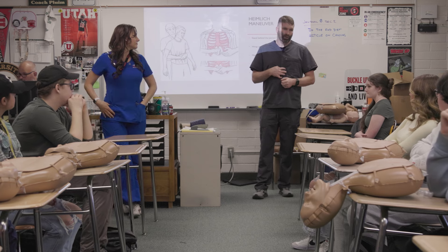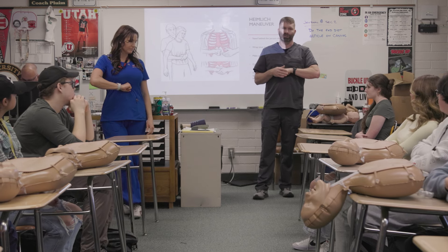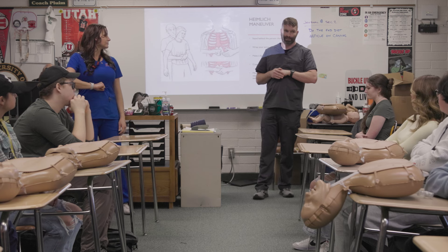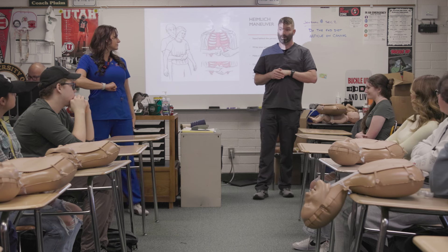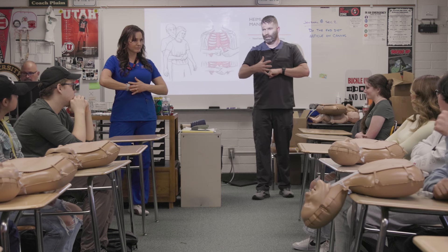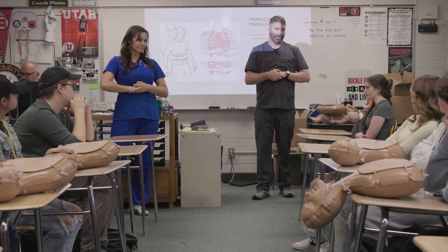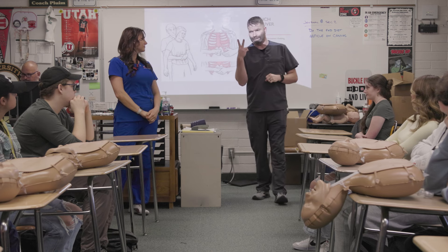So if somebody is choking, you're going to take a fist and put it right here in their stomach. Is the Heimlich gentle and nice? No. Is this your chance to kind of throw your friend around like a rag doll for just a second? A little — heck yeah. So with your other hand, you're gonna come around, you're gonna cup your fist, and you're gonna go in and up over and over and over until one of two things happens.